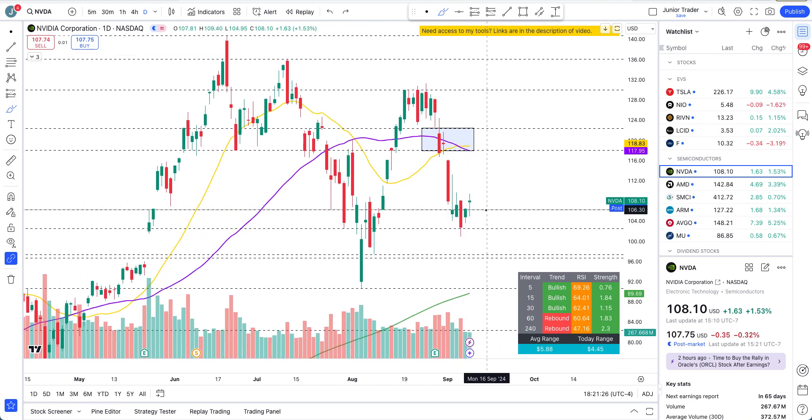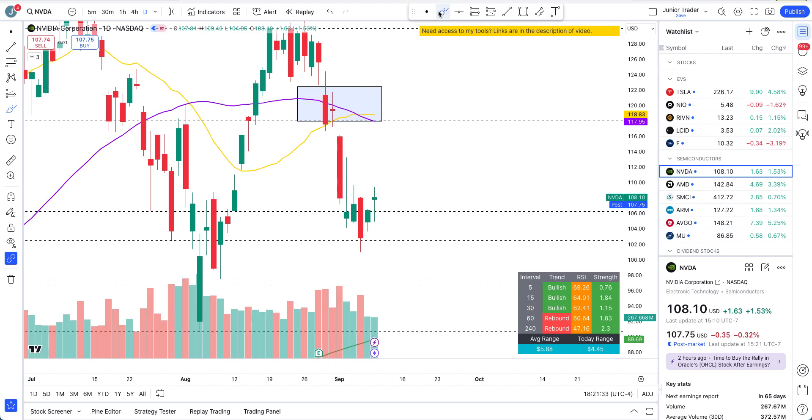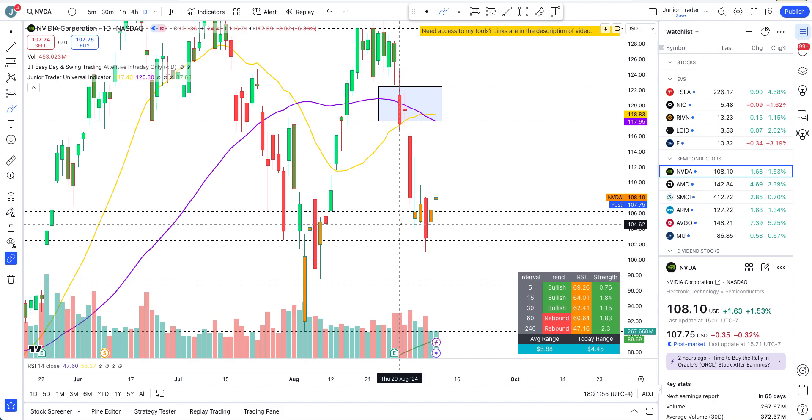Today, $106.30 is the level to watch. Above this, if we can close above it — and we did close above it, which we'll look at in this video — that possibility of strength can continue to the upside. But there's one more level right above it: $108.99. The overall structure is still negative and may remain bearish, but as we break above some levels, the rebound can continue — it's important that we break those levels.